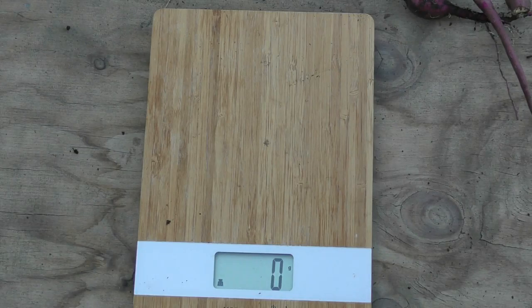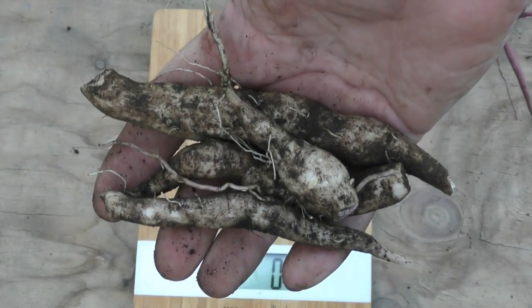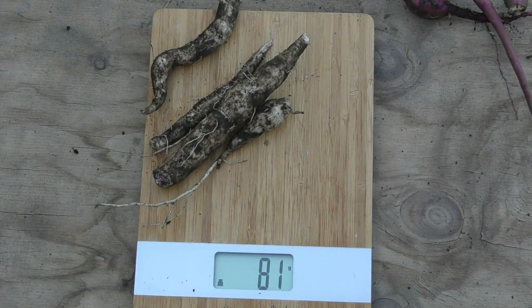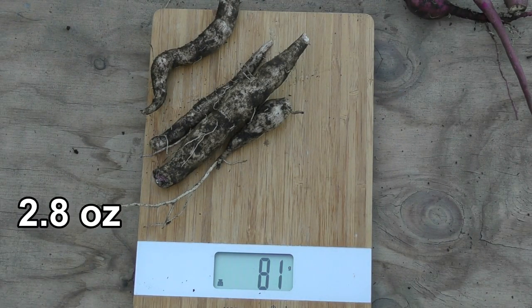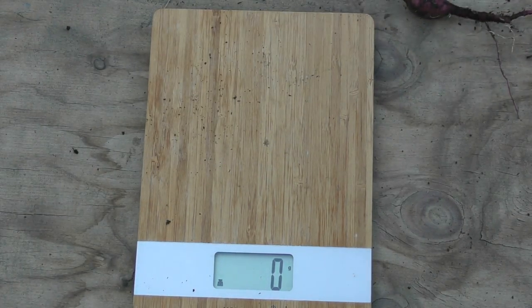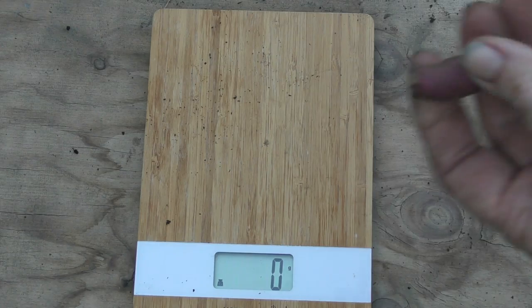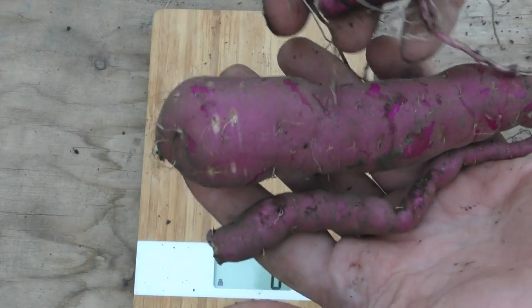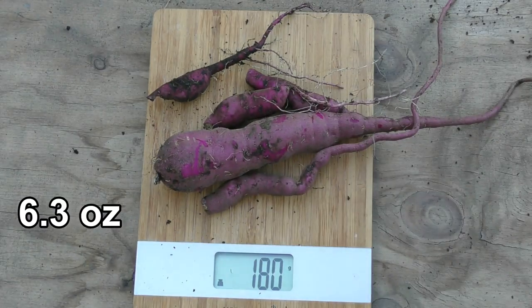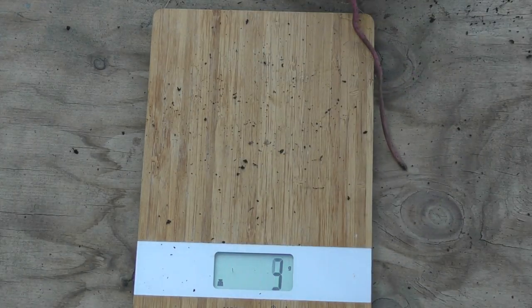We'll weigh these up now. Starting with the white skin purple flesh variety — I don't think I'll be growing this variety again — we'll call that 80 grams, not worrying about a bit of dirt. The next variety is the purple-skinned white-flesh variety, and all up it comes to roughly 180 grams. So again, not a very good producer.